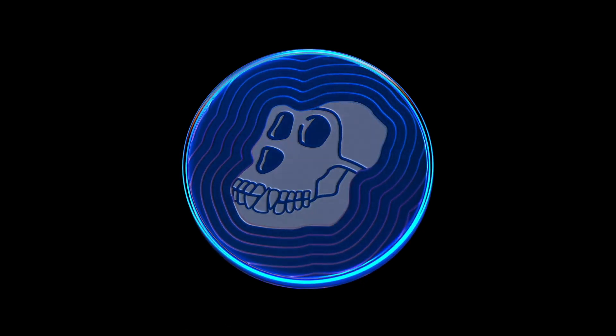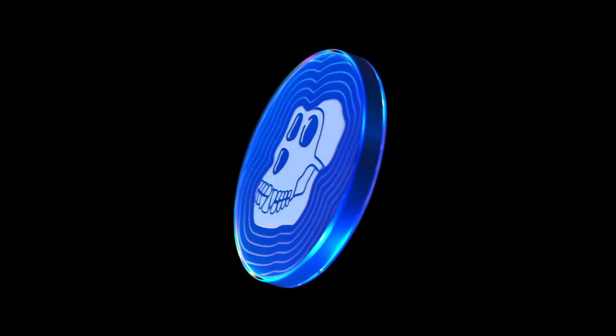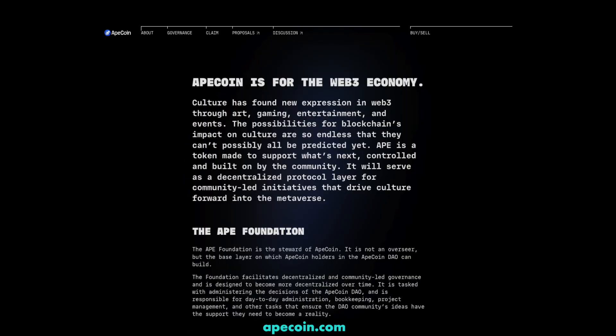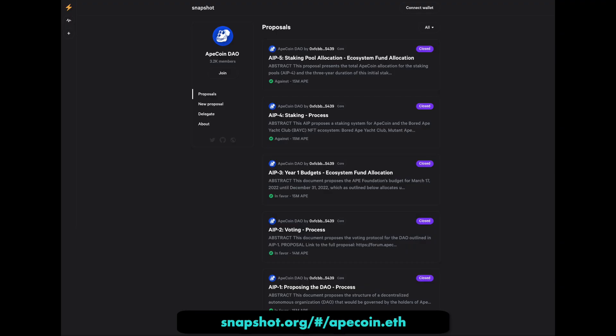Yuga Labs sold a 1-of-1 NFT, shown here, to a new legal entity called the Ape Foundation, giving them all rights and privileges. This allowed them to create the ApeCoin DAO — a decentralized organization that makes decisions for the whole community. DAO members can make proposals on decisions for funding, governance rules, projects, and more. To become a member of the DAO, all you need is one ApeCoin. One coin equals one vote, so the more you have, the bigger say you have in the community.